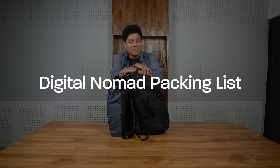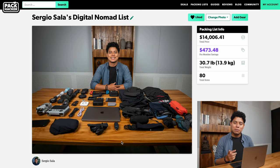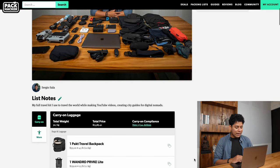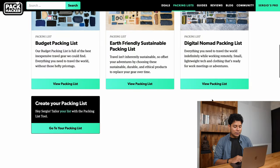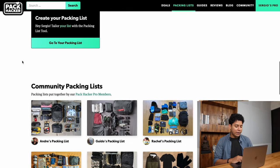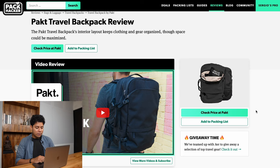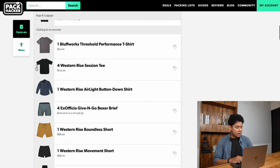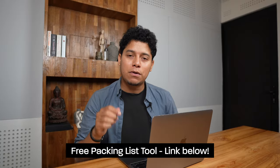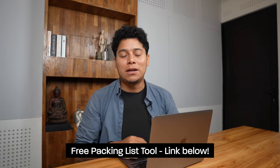Let's go to my current digital nomad packing list. You can see my full packing list on the PackHacker website — every single item I mention will be there. PackHacker is a community-based company full of travel gear resources. I got to meet Tom and the team at their Detroit headquarters. They have packing list compilations, including their own digital nomad list, and a tool to create your own. You just check items, drag and drop to organize. Sign up for the free packing list tool via the link below. Thank you PackHacker for sponsoring this video.